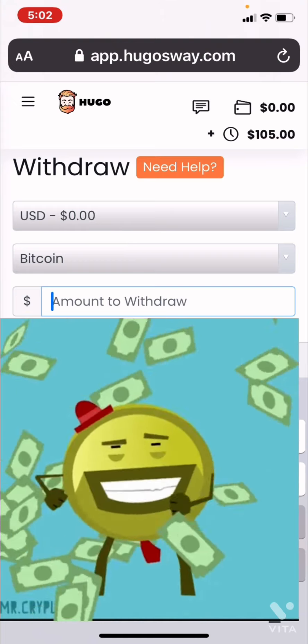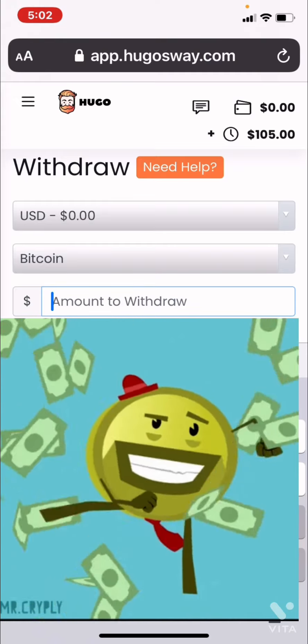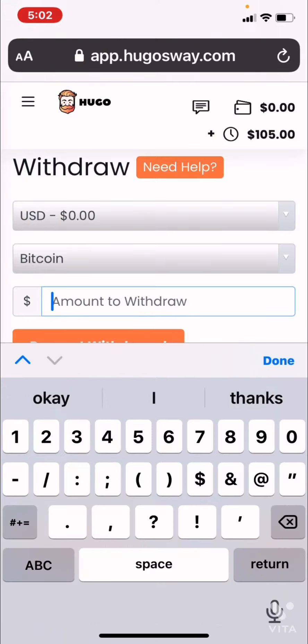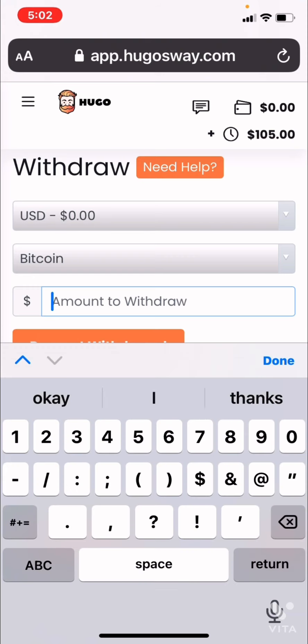Happy trading guys! Have a successful week. Be sure to be in my Telegram chat watching me keep it blue with gold — sometimes it might be a red here and there, but majority we want to keep it blue. Thanks so much for watching guys, happy trading!